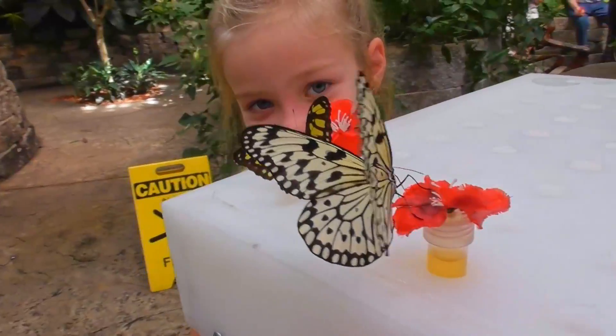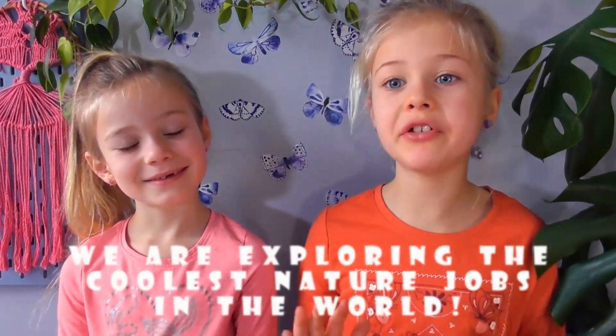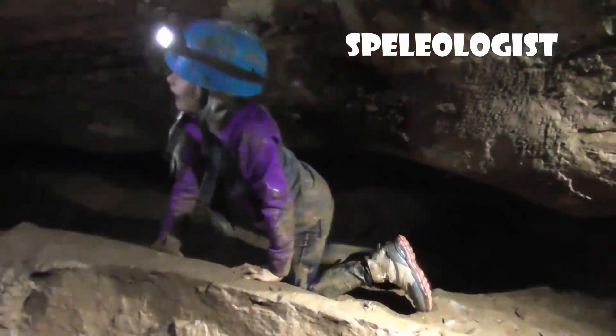Do you love butterflies? Then you're going to like this video. Hey friends, I'm Maisie. And I'm Mila. We are on a project right now where we are traveling all over the place and exploring some of the coolest nature-based jobs in the world — a job that any of us, including you, could choose to do when we grow up. And we gotta tell you, there are some really cool nature-based jobs out there.